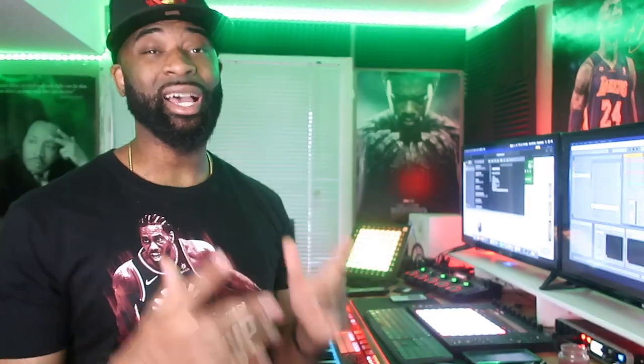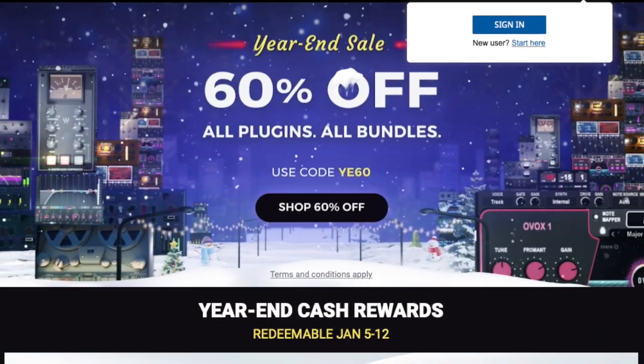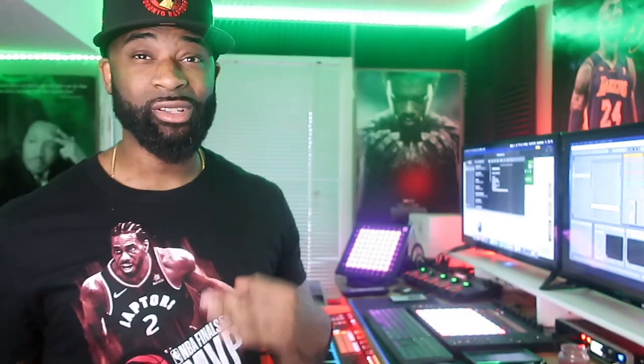Whether you're using the reverb, whether you're using the filters, I'm a huge fan of their guitar amps and guitar pedals — not to mention their EQs. I could go on and on about the Waves plugins. I highly recommend heading over to the website and checking out what plugins would work best for you.